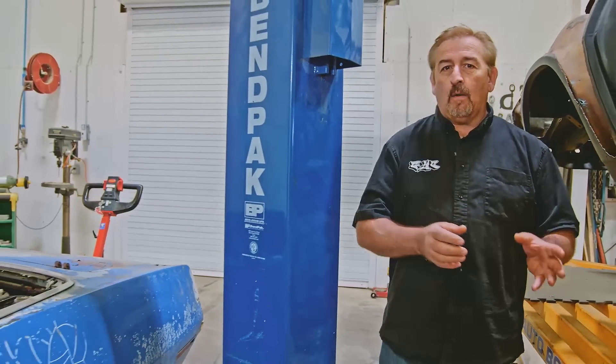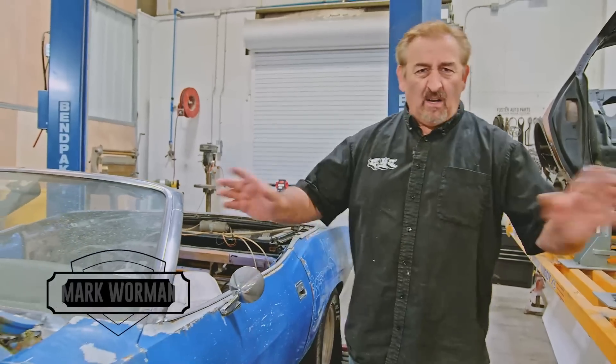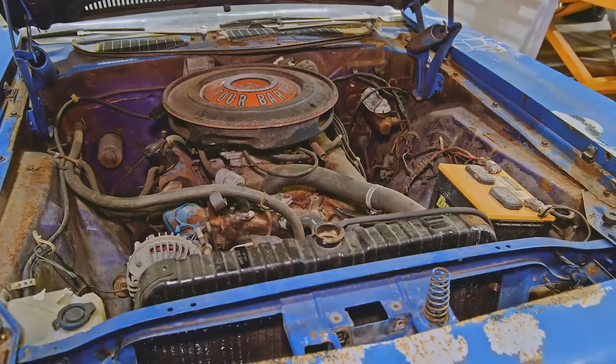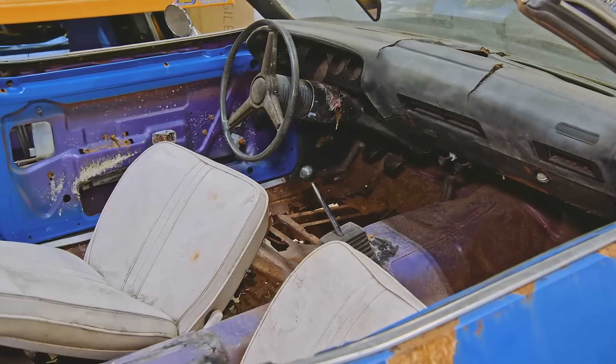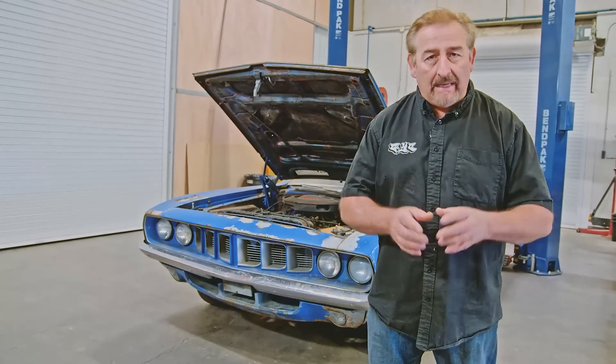The most desirable muscle car made by Mopar of all time would have to be the '71 Hemi Cuda Convertible — making only 11 of them, they sell for millions of dollars. This 1971 Cuda Convertible has a 340 and a three-speed manual transmission, making it one of only eight ever built. The disassembly of this rare, valuable, and desirable muscle car begins now.